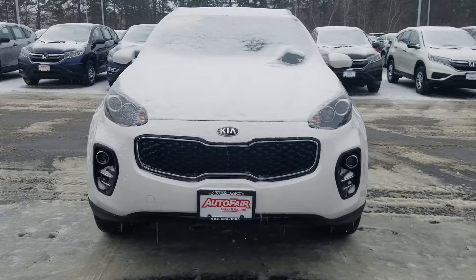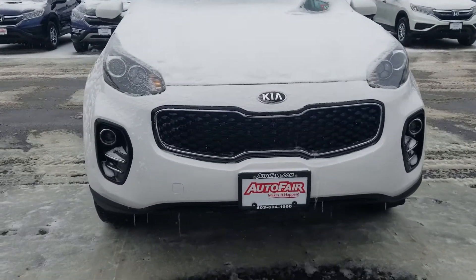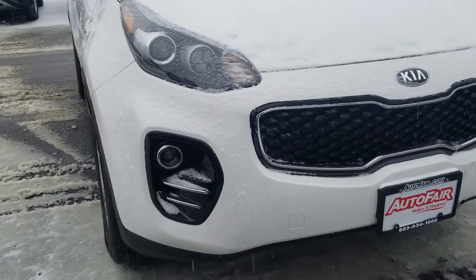Hey Kathy, Rhee here from AutoFair Honda in Manchester, New Hampshire with the 2017 Kia Sportage you're interested in. I just want to do a quick walk around and show you some of the cool features of this car.